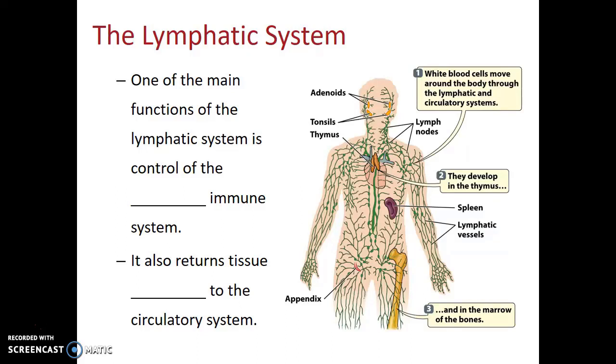One of the main functions of the lymphatic system is control of the adaptive immune system. A secondary function, but still very important, is that it helps to return tissue fluids to the circulatory system — specifically the interstitial fluids that are surrounding tissues but are not directly contained within the blood vessels. These lymphatic vessels help return that tissue fluid to the circulatory system, helping to reduce swelling.